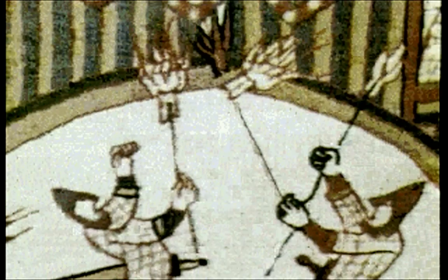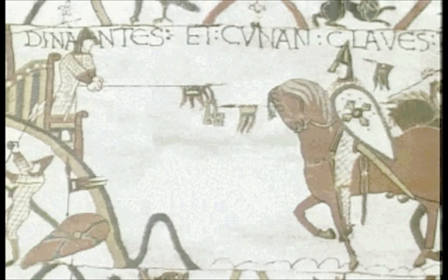The Bayeux Tapestry shows what happened to one such castle at Dinog in Brittany. On the left, a surprise attack by cavalry charge. When that fails, two knights set fire to the timber with long torches. When the defenders finally surrender, we see them holding out the keys on the tip of a lance. It was more costly in time and money, but the obvious answer was stone instead of wood.